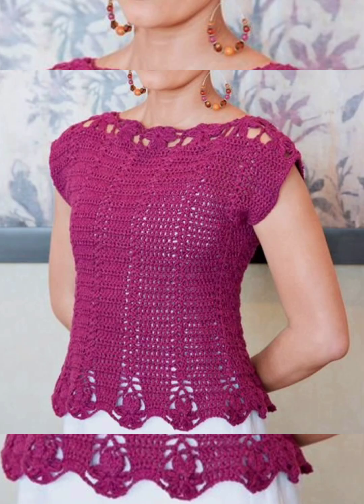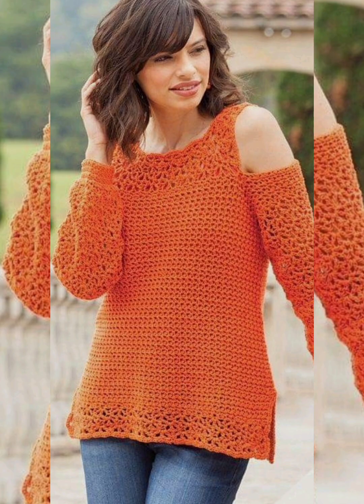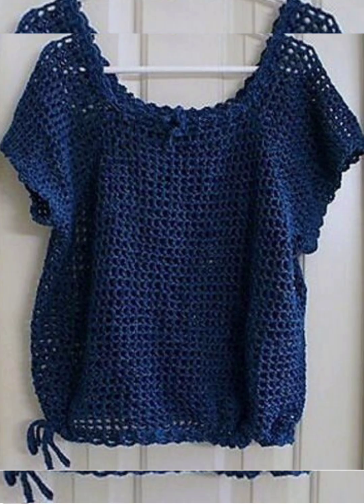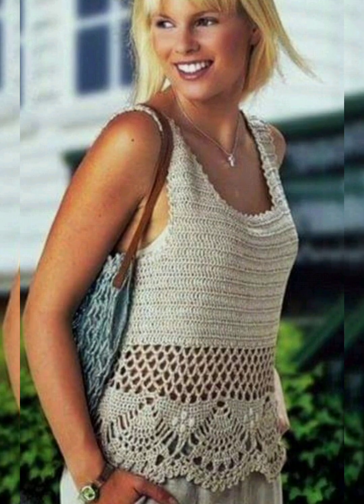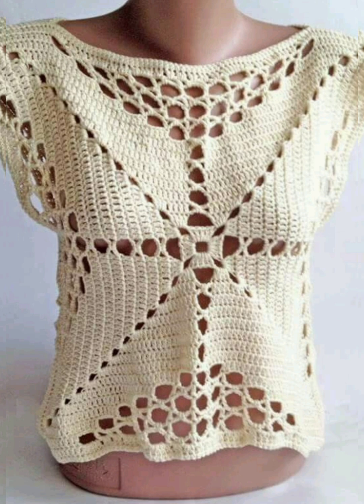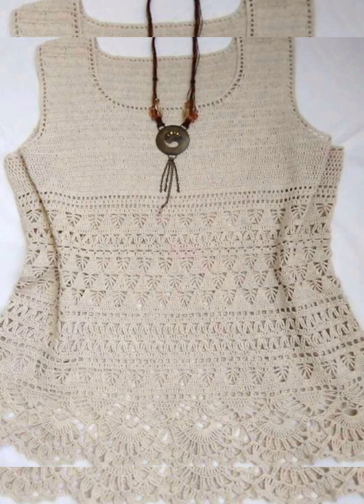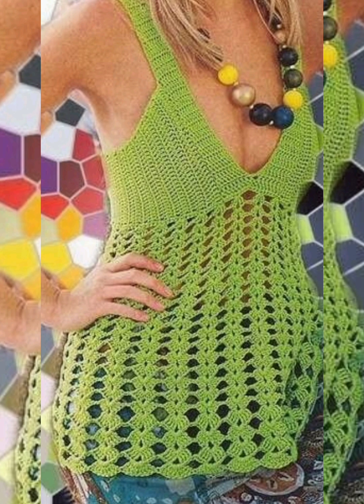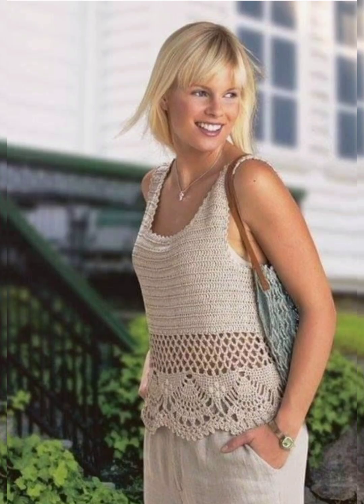If the pattern designs are good and you like them, please take a screenshot of these beautiful pattern designs. You can buy such beautiful patterns from different shopping apps very easily, and you can make such beautiful patterns by yourself if you know how to crochet. The pattern is very easy and very beautiful, so let's try to make such beautiful tops, blouses, and shawl designs with the same pattern.